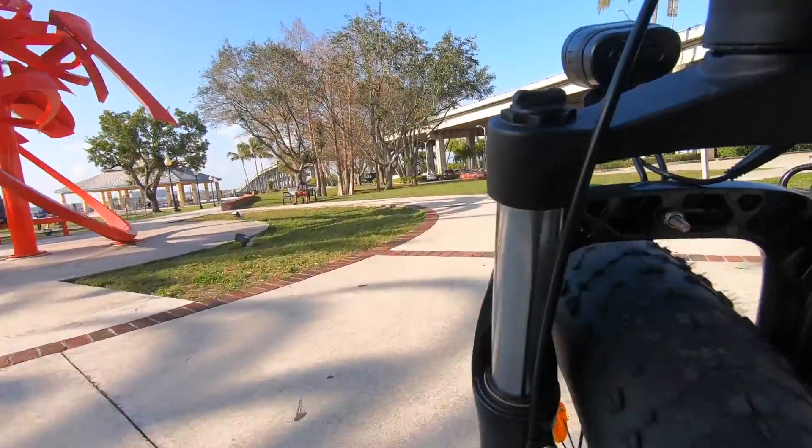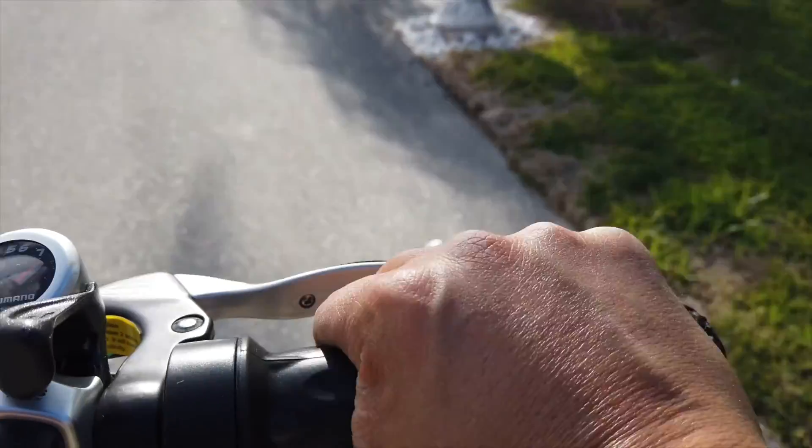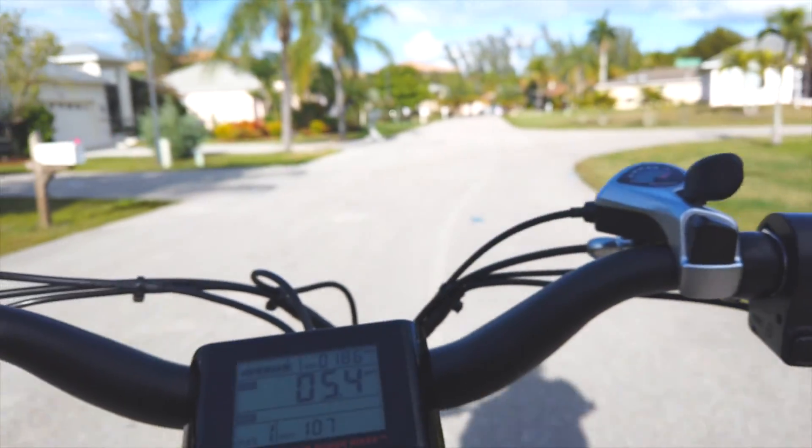The Rad power bike allows me the freedom to pedal at my own pace with five different levels of resistance, or power the bike forward entirely with a half twist of the throttle and not pedal at all.